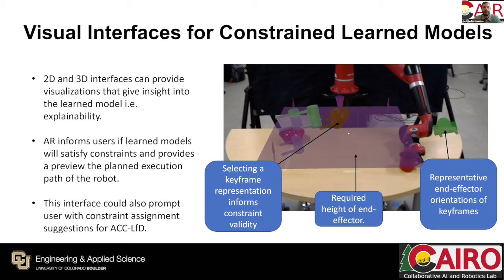2D and 3D interfaces can provide insight into the learned model, providing a form of explainability. Using augmented reality, a user might see whether the robot has learned and will adhere to constraints, and perhaps preview the plan execution path. This interface might also allow a user to reject or accept suggested constraint applications from ACCLFD. In this example picture, an augmented reality overlay through a Microsoft HoloLens shows the planned end effector positions, visualizations of constraints such as a height constraint, and whether any individual end effector position violates assigned constraints.